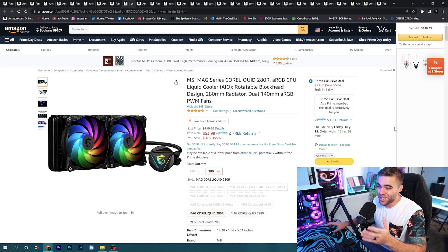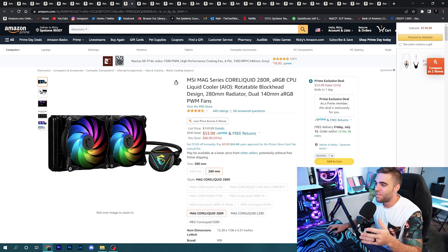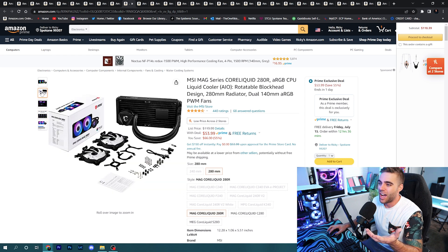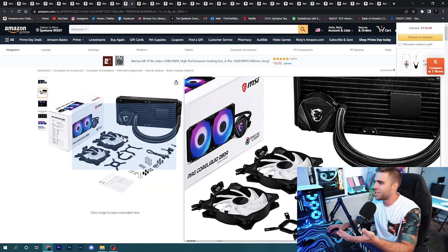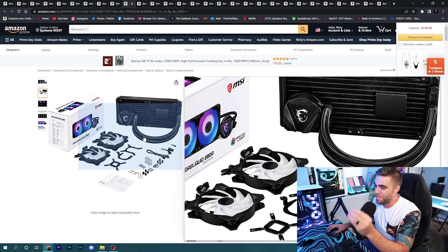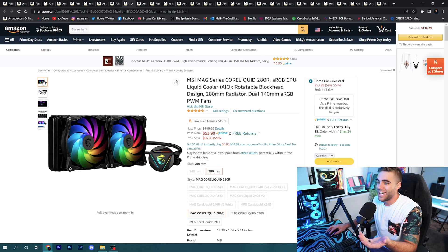The best CPU cooler deal I found is a full AIO system with a 280mm radiator, all RGB, and it's 55% off at only $53.99. It has a rotatable block head and all the good stuff. I've tried the 240mm version of this in a recent build and can attest it's amazing — really great cooling. Honestly, that is one of the most insane prices on a piece of hardware like this that I've seen.